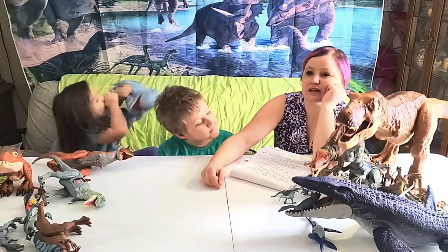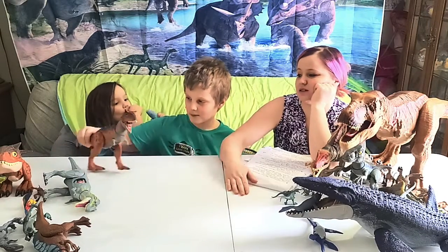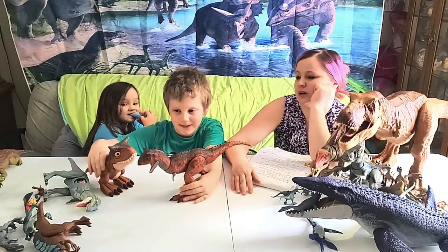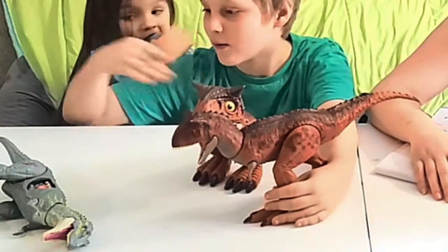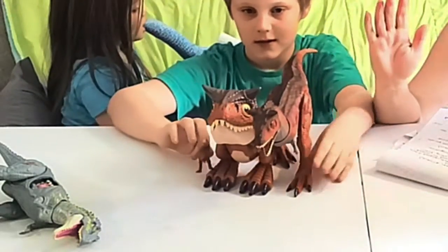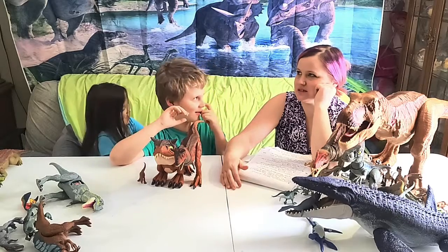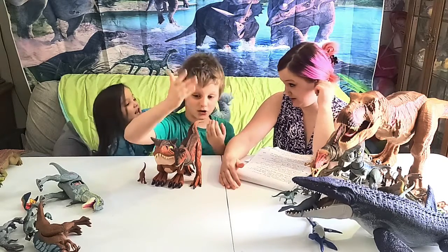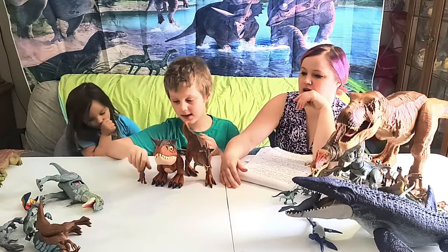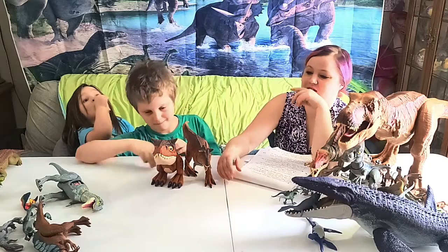Next on our list we've got three different Carnotaurus figures: a Jurassic World version, a Jurassic World Camp Cretaceous version, and a mini Jurassic World one.